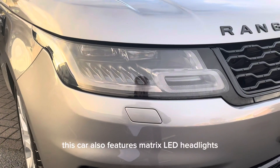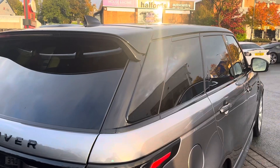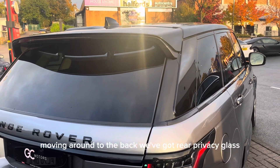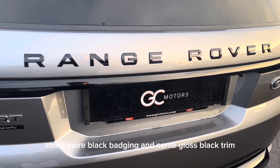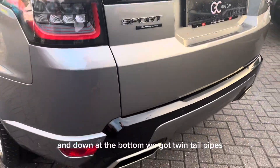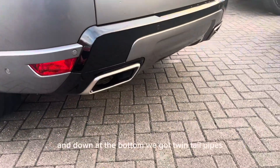This car also features matrix LED headlights. Moving around to the back, we've got rear privacy glass, some more black badging and gloss black trim, and down at the bottom we've got twin tail pipes.